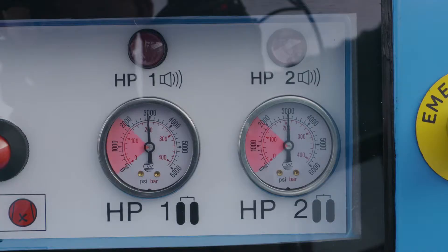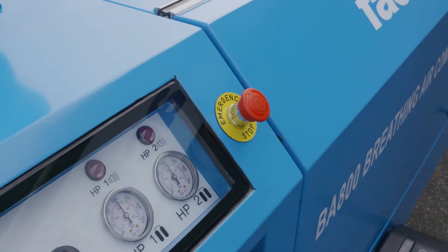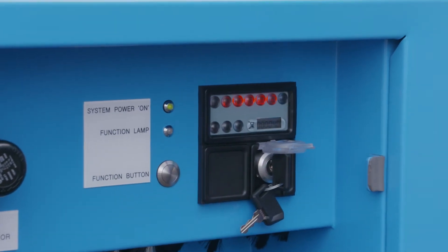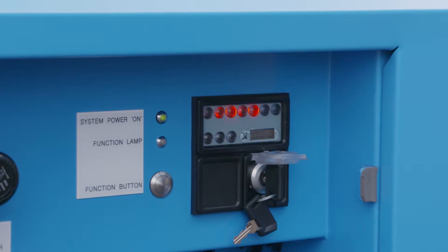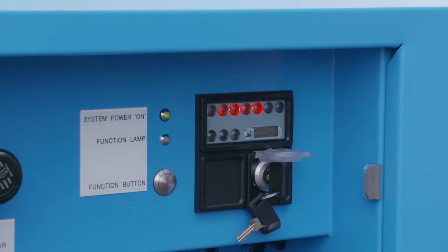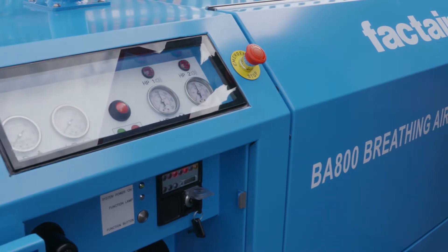Check that the reserve cylinder pressure shown on both high pressure banks is above 135 bar on the panel gauges. Ensure the emergency stop button is released. Turn the start switch to position 1, key vertical, and the start sequence begins. This is automatic and begins by testing the high-pressure system to check that reserve pressure is adequate in both pairs of cylinders and that the cylinder valves are open.